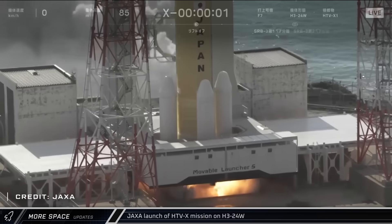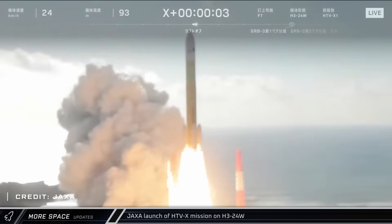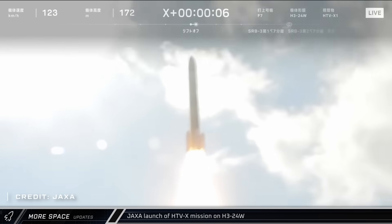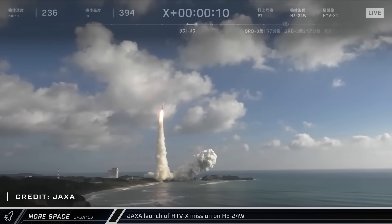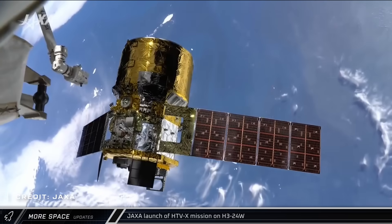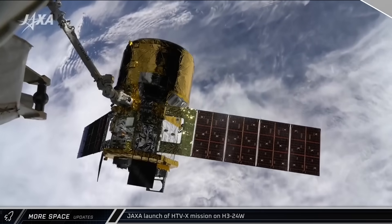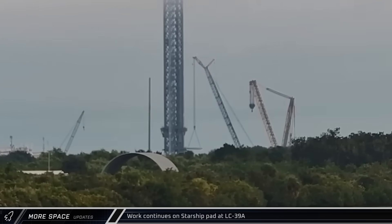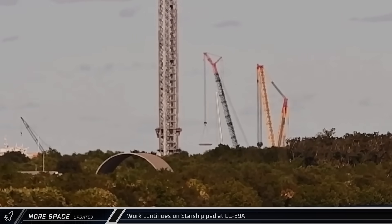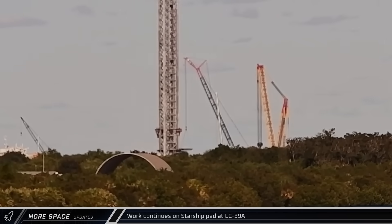In other space news, Japan's first HTV-X resupply spacecraft lifted off from Tanegashima Space Center on the H-3 rocket, flying for the first time with four solid rocket boosters to carry the vessel to the International Space Station. Four days after launch, it was captured by the Canadarm and berthed to the station. After an initial aborted attempt, the Starship pad's flame deflector cap was lifted and installed at historic Launch Complex 39A, completing major assembly of the flame deflector and leaving the pad nearly ready for installation of the launch table.